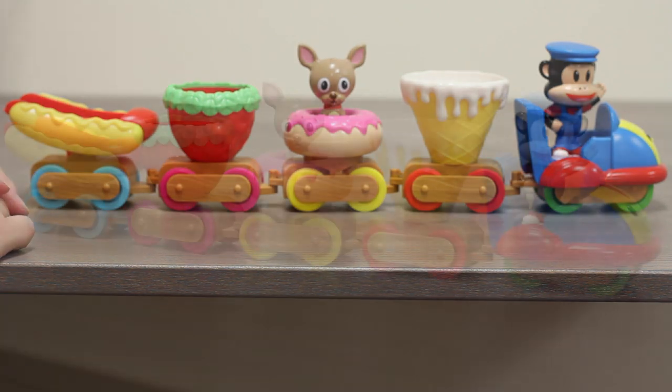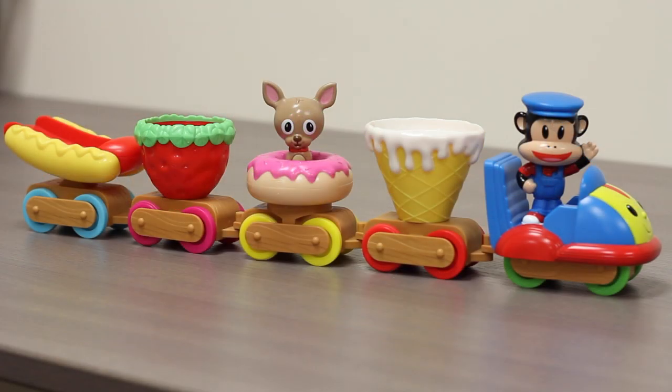Thanks for watching our super exciting outrageous toy review on the Julius Jr. Cuckoo Choo Choo Train. Stay tuned for more toy reviews!